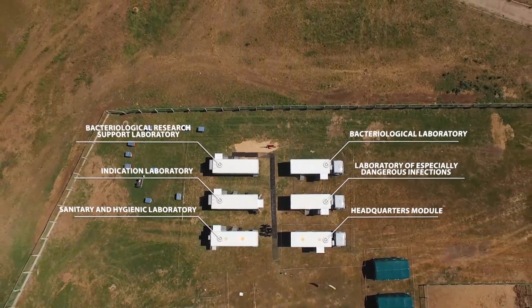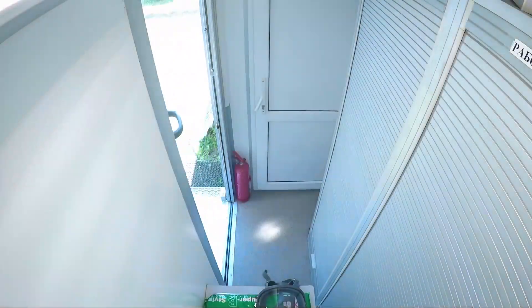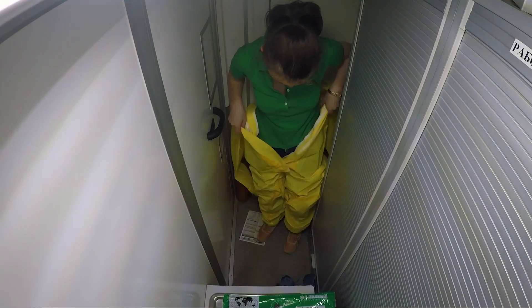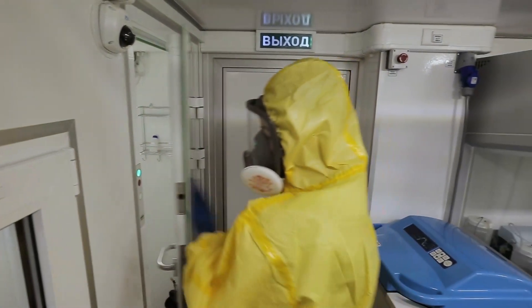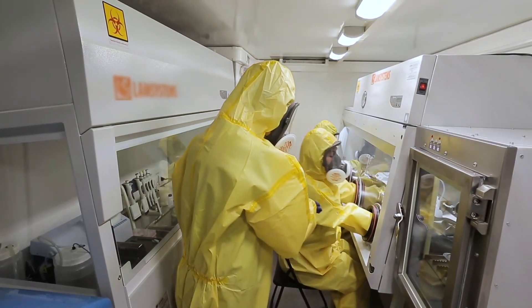And to get here, you need to change your clothes. You can hardly recognize me like this, but it's still me — Alexandra. Hello.